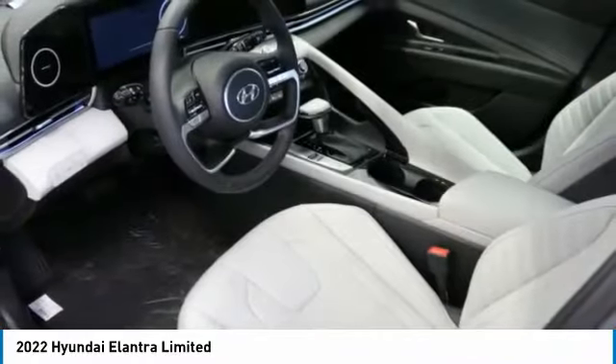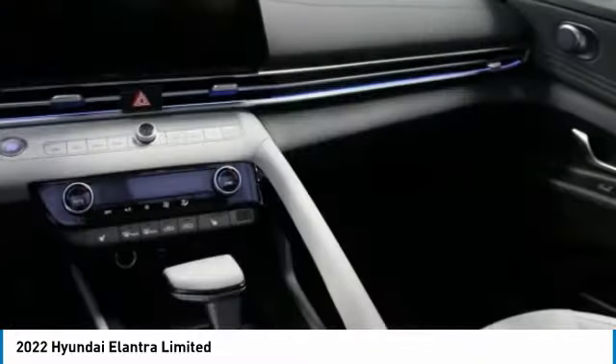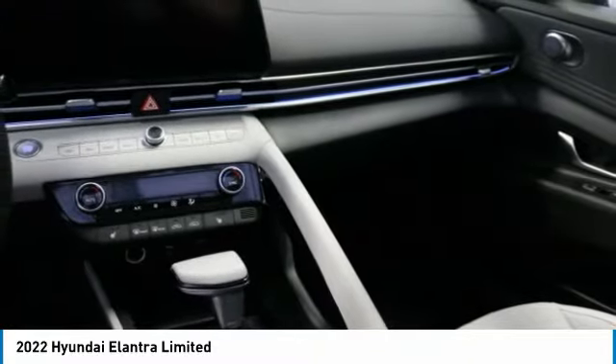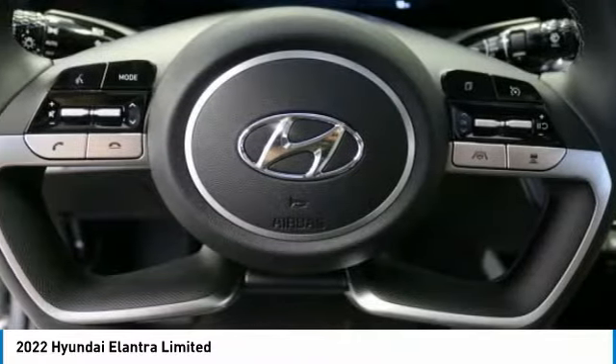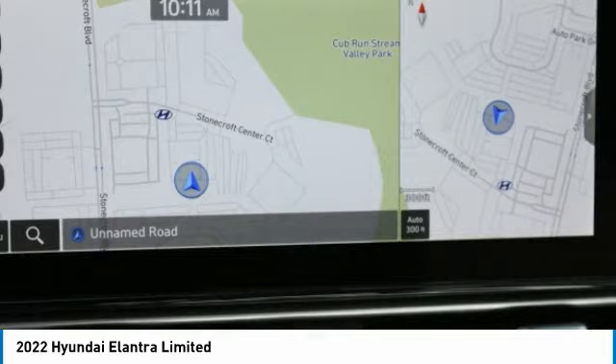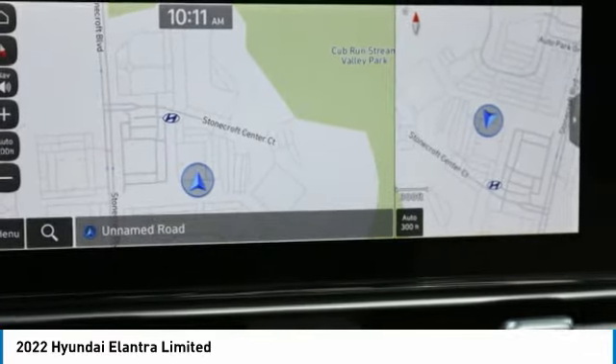Heated mirrors, aluminum wheels, remote engine start, brake assist, daytime running lights, integrated turn signal mirrors, four-wheel disc brakes, LED headlights, front performance tires, rear performance tires.